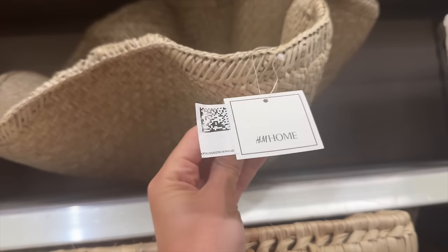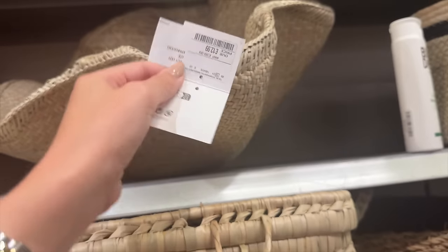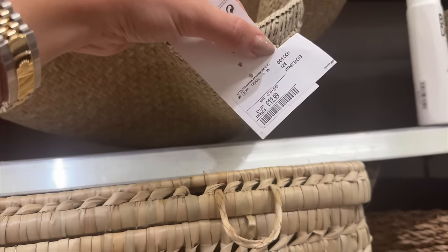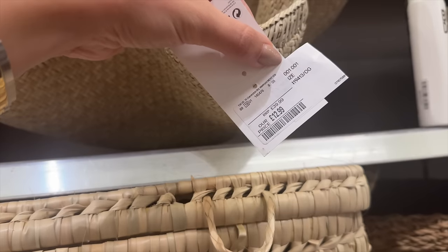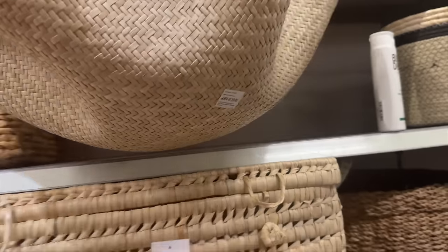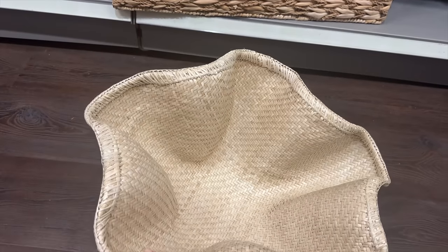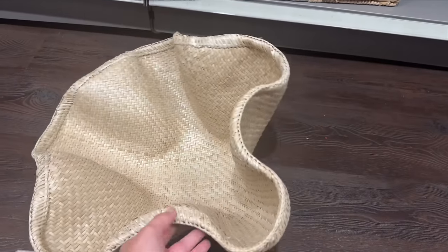I'm just in the basket section and I've never realized that TK Maxx now has H&M Home stuff. It says retail price of £39.99 but I've just checked online and this actually was £50 reduced down to £12.99. It is lovely but I just don't know where I'd put it - it's like a seagrass bowl, like a massive fruit bowl.